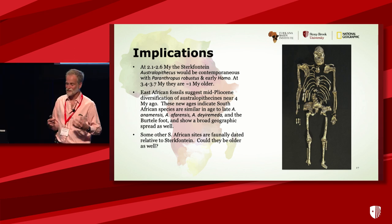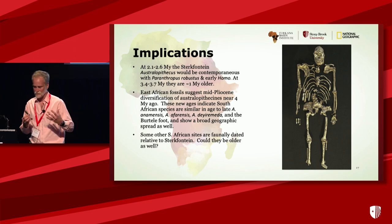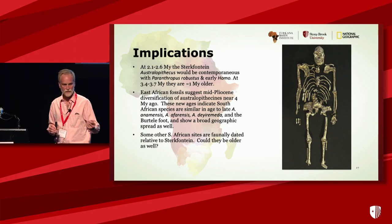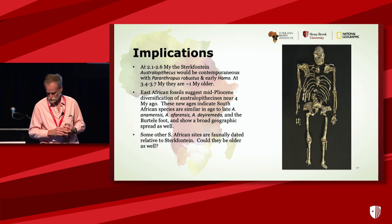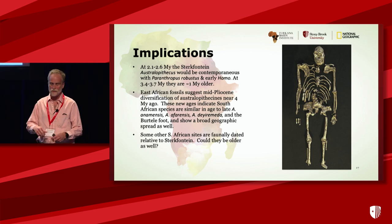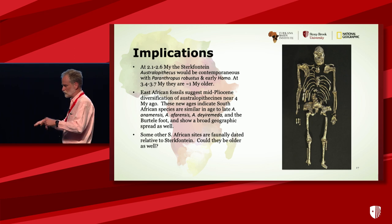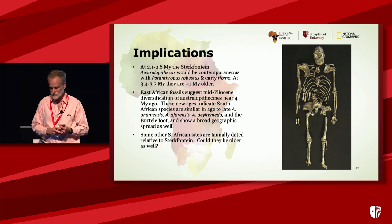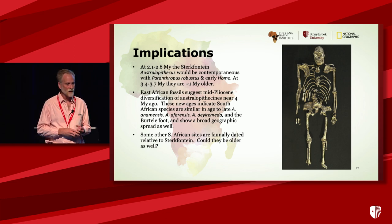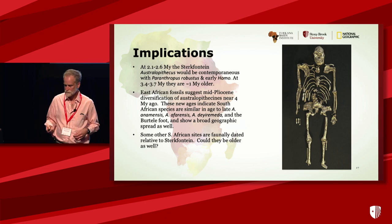So the implications: we've put Australopithecus a million years older. I leave the phylogeny up to the experts. This separates Australopithecus from Paranthropus robustus and early Homo by a considerable period of time. But it puts it as part of this mid-Pliocene diversification — contemporaneous with Afarensis, with late Anamensis, the Burtele foot, Dieremida. It also shows that the genus Australopithecus was not endemic to East Africa — there was a broad geographic spread at that time. And we need to go back to the other South African sites, since they're all faunally correlated — could they be older as well?